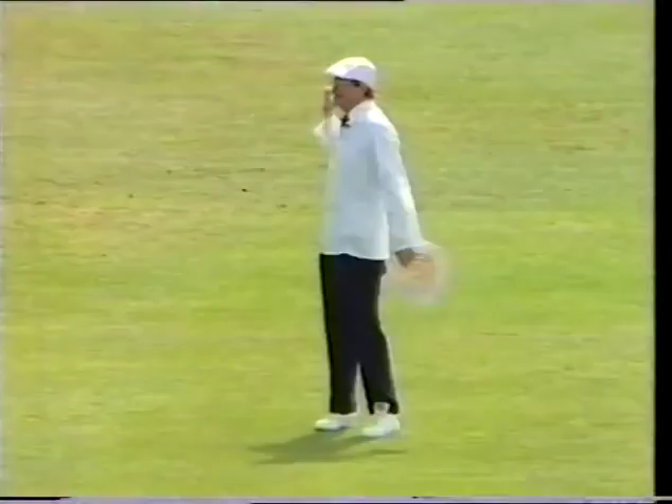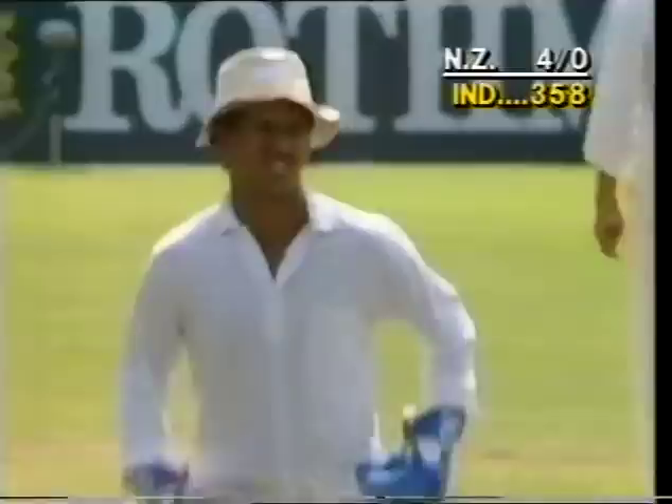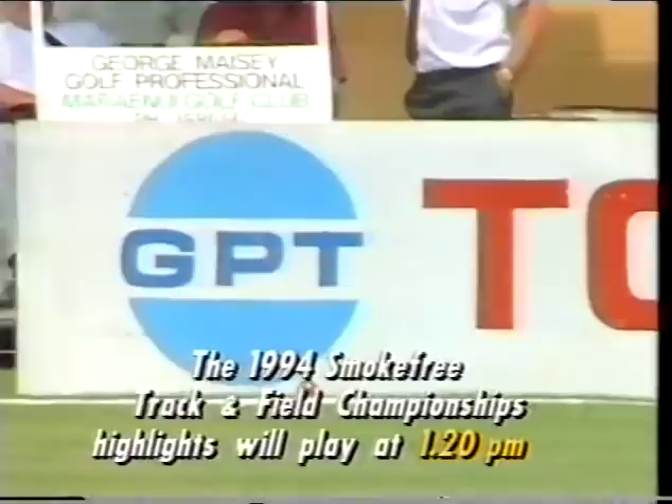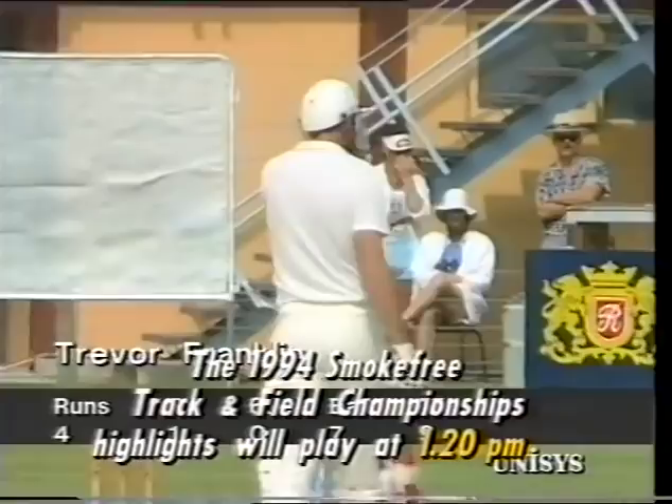A finely judged shot by Franklin, just whipping it off his toes — the first boundary of the innings, in fact the first runs of the innings. Well, he played that very fine indeed, just falling over a little bit going over towards off stump with his head outside his feet, but picking it up nicely, and starting his innings with a boundary. Trevor Franklin would be pleased with that.